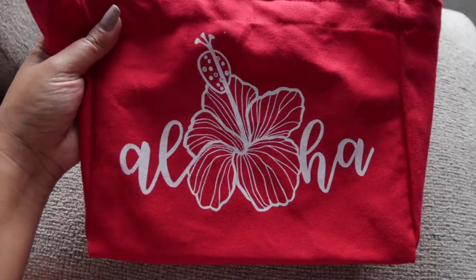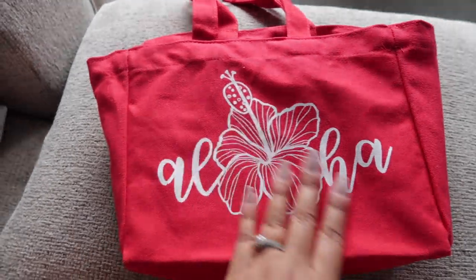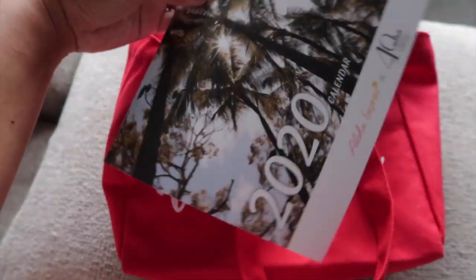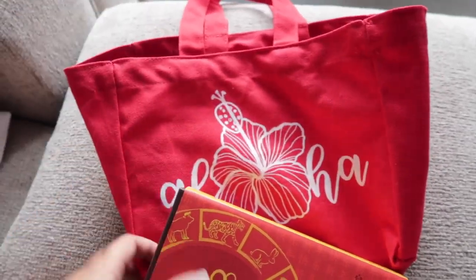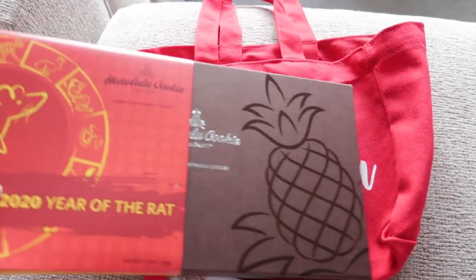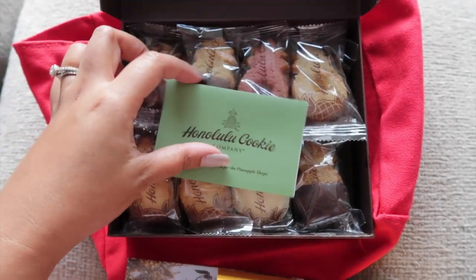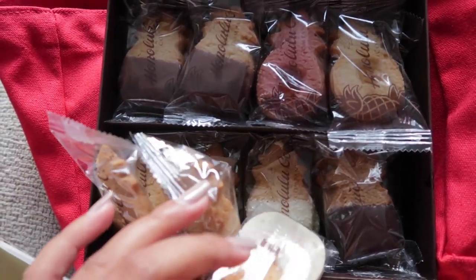Just got home and I wanted to share what we got at the media event. We have this cute aloha print bag from Royal Hawaiian Center. Inside there's a calendar and some press release things. We also got a $25 gift card to P.F. Chang's, and then we got this Honolulu Cookie 2020 Lunar New Year box — I believe you can only get this at Royal Hawaiian Center. Inside the box we have all kinds of different cookies.